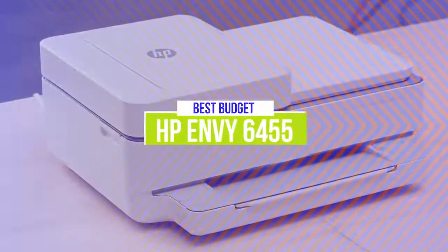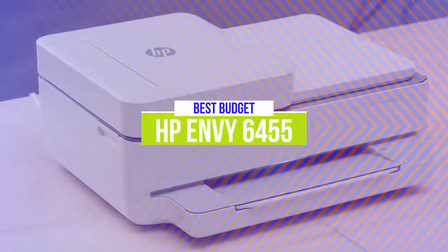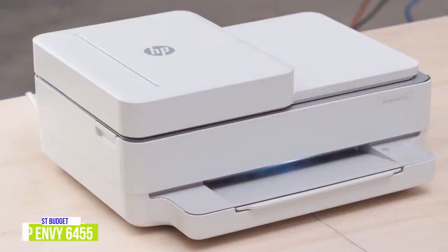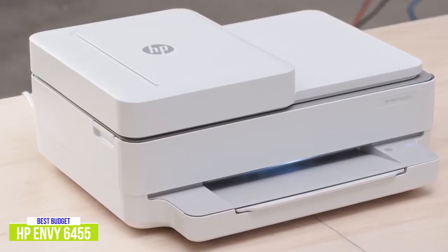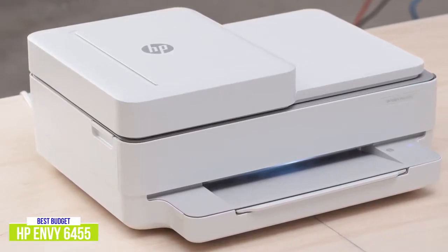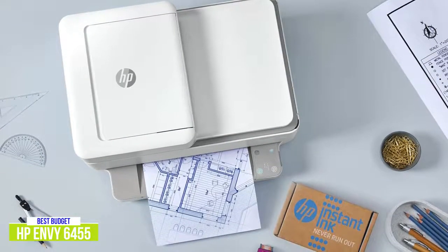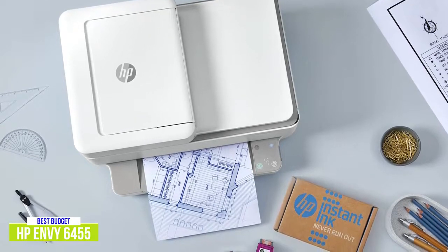The fifth product on our list is the HP Envy 6455. This is our best budget printer. The HP Envy Pro 6455 is an inexpensive all-in-one printer for home use that costs about $150 and offers simple multitasking with print, scan, and copy functionality. Although it doesn't have all the bells and whistles of more sophisticated printers, for a budget printer it does a pretty good job with efficient color accuracy and even photo printing.